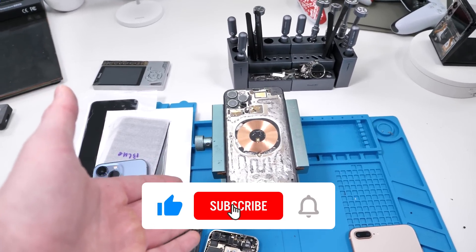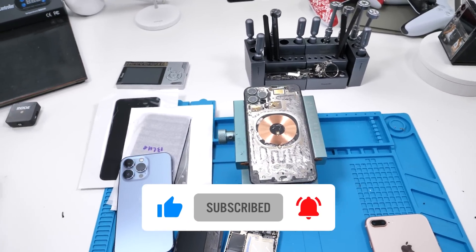Be sure to leave a like, subscribe, hit that bell button, and I'll keep you guys updated if I find out anything else. Peace.